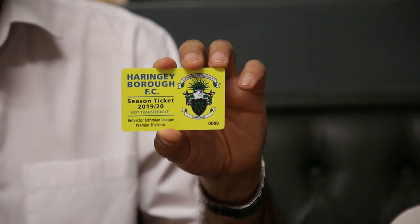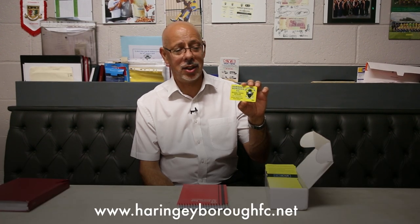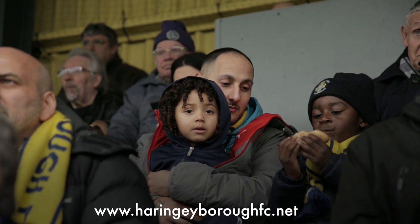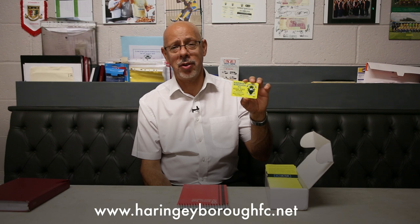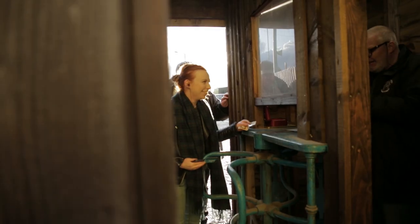That's the new 2019-20 season ticket — easy to get hold of. You go on the harringayboroughfc.net website, you click on the season ticket, you fill in a few personal details about name, address, date of birth, email address, and the ticket will be waiting for you the next time you come to the ground.